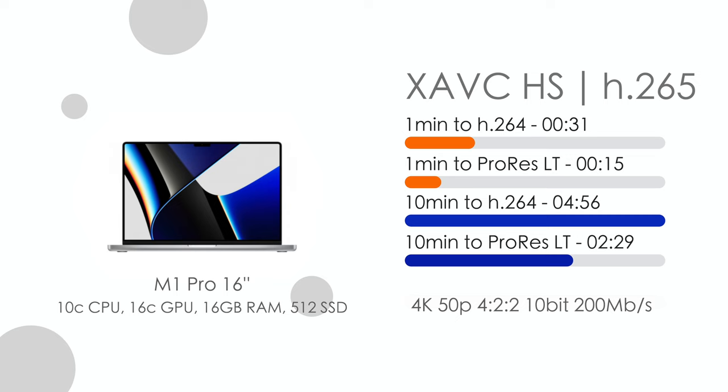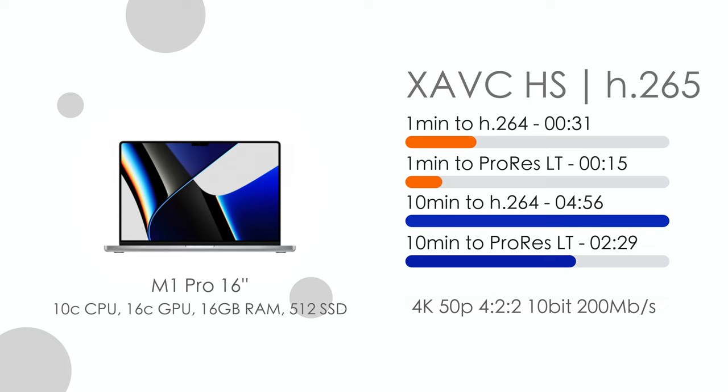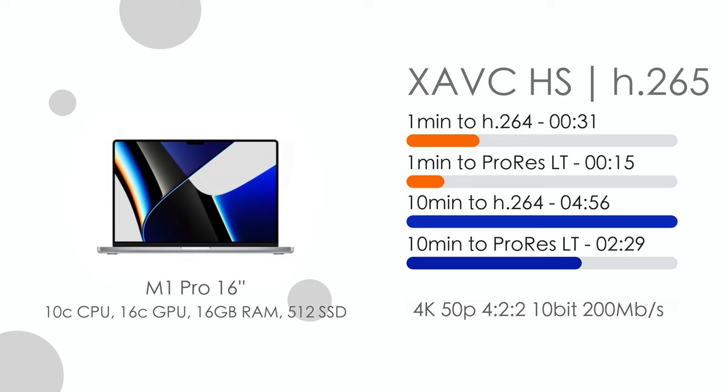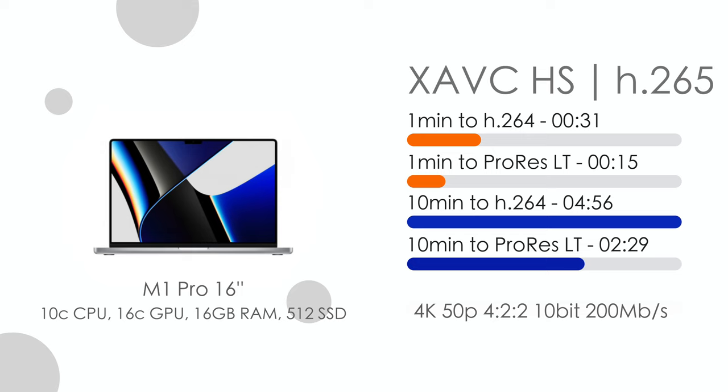Unfortunately XAVC-HS, which is H.265, is basically the same speed as XAVC-S. It's up to you which one you prefer. I'd probably choose H.265 because it has more information packed in, and since the speed is the same it makes sense to use it instead of XAVC-S. I did compare the picture quality of both codecs and there's almost no visible difference.